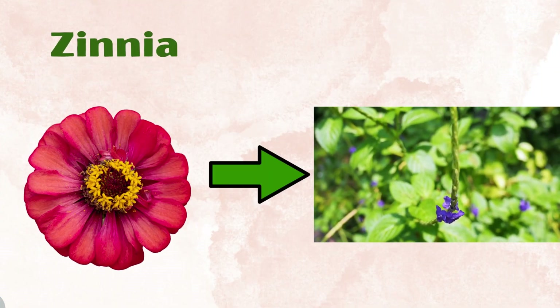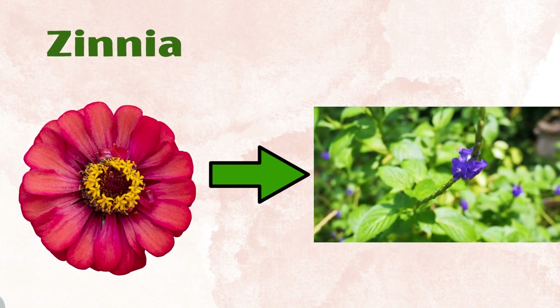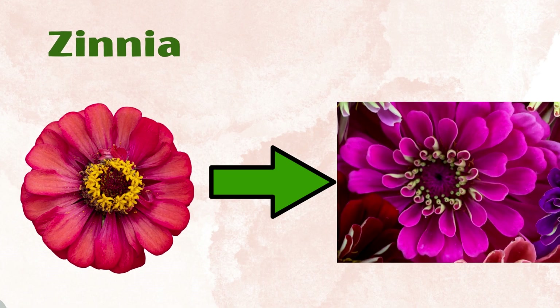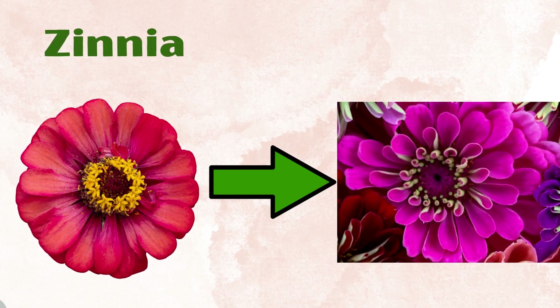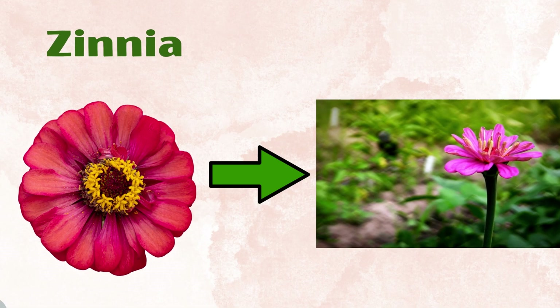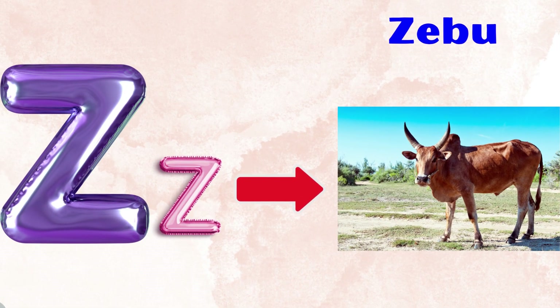Zinnia is a bushy plant with tolerance to low temperatures, but it cannot survive the frost. Zinnia flowers appear in blooms of orange, pink, red, white and yellow. Zinnia have stiff hairy stems and oval shaped leaves arranged opposite each other. Z for zebu.